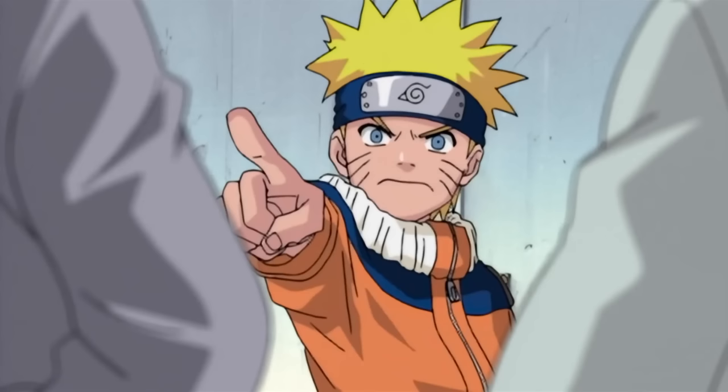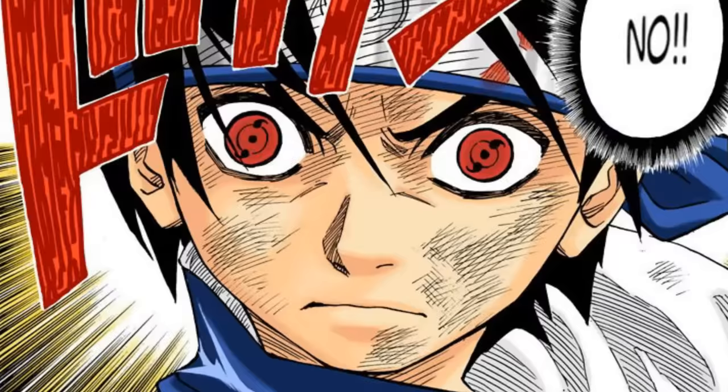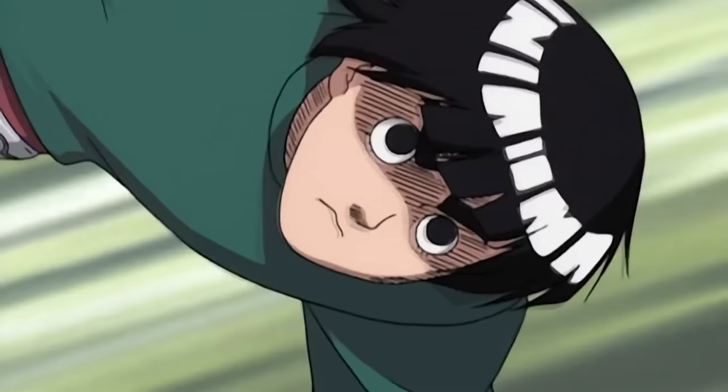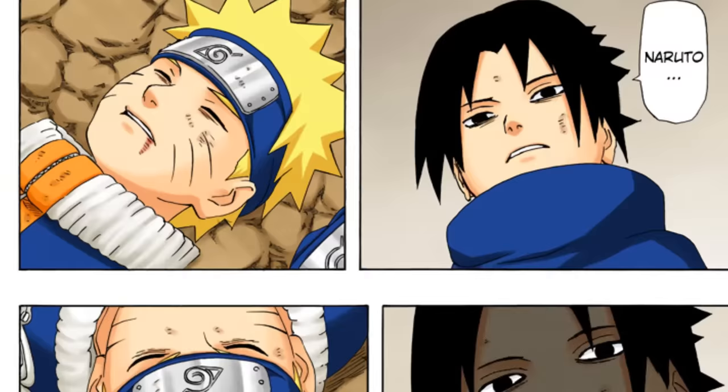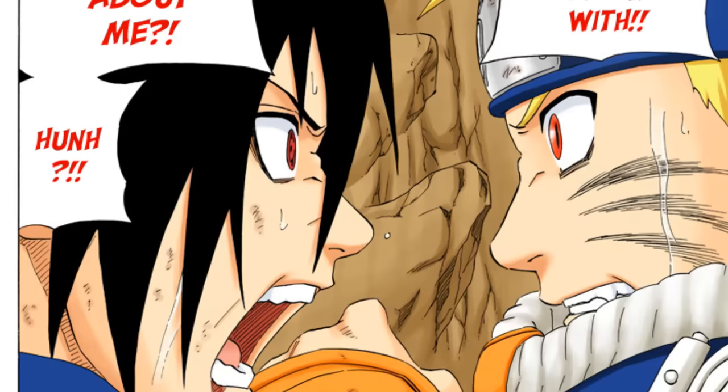Even though the art style in the anime and the character designs were a little different from the manga, Kishimoto really liked how the Naruto anime looked. He decided to take that art style and introduce it into the manga. However, this was not done only because Kishimoto liked the way his characters looked — there were other reasons as well.